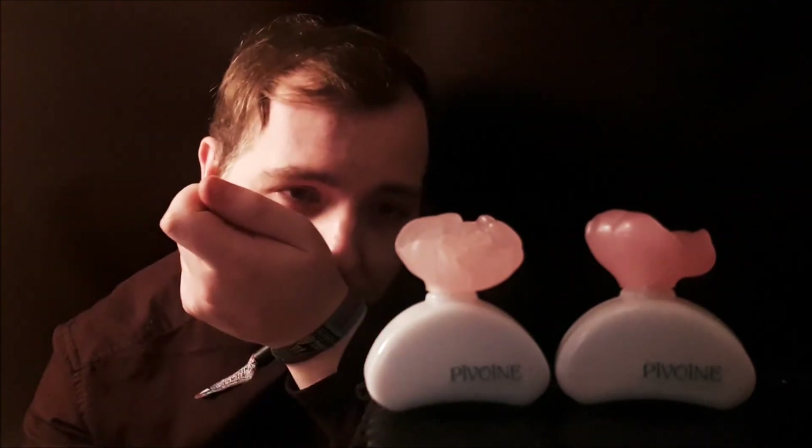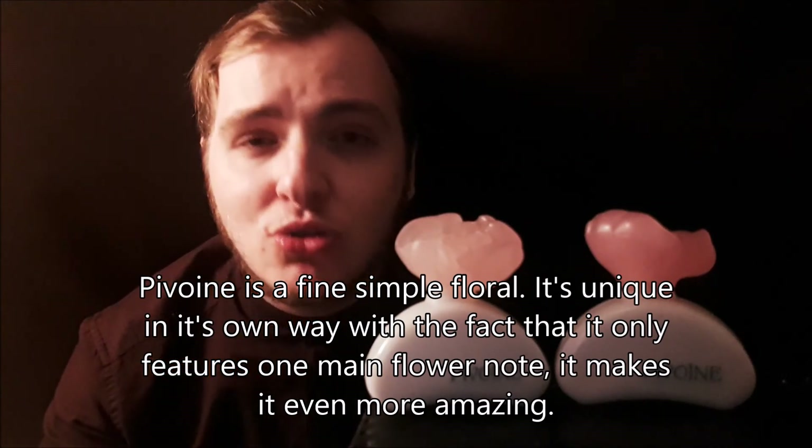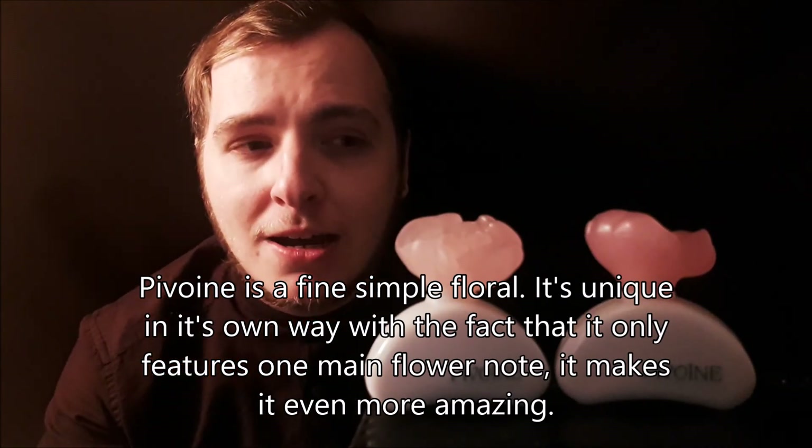Longevity-wise isn't the best, but I have to remember that this is a very soft floral scent. I get about five to six hours depending on how much I apply, but usually it's around the four to five hour mark, so it's quite average. It smells great, and at the end of the day it's not an eau de parfum — it is an eau de toilette. It's a great scent and I do enjoy this one very much.